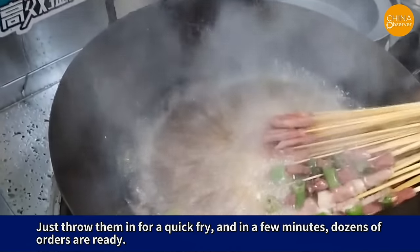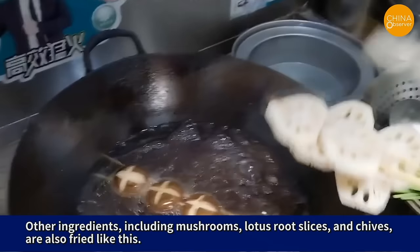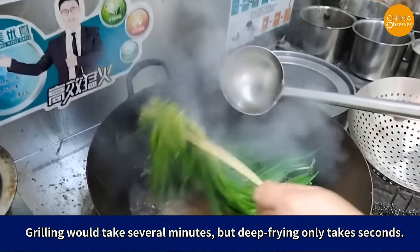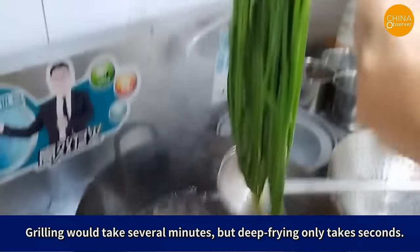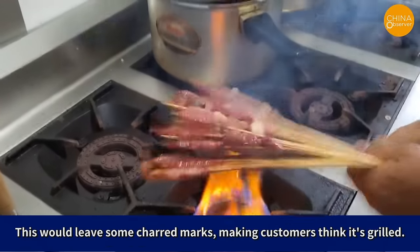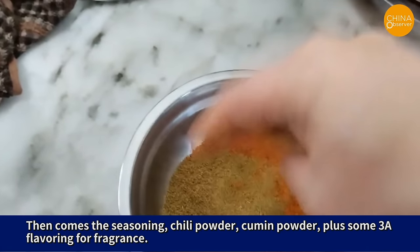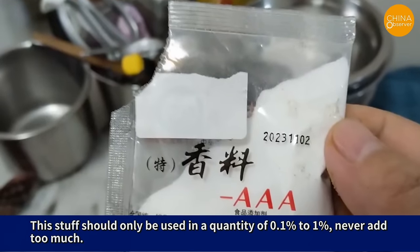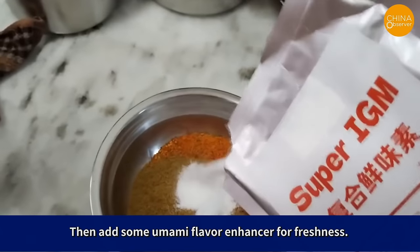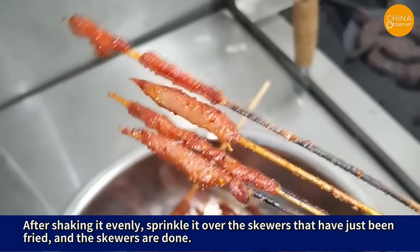Just throw them in for a quick fry, and in a few minutes, dozens of orders are ready. Once the skewers are fried, they're set aside. Other ingredients including mushrooms, lotus root slices, and chives are also fried like this. Grilling would take several minutes, but deep frying only takes seconds. Then, some unethical merchants, after frying, lightly grill the skewers over fire to leave some charred marks, making customers think they're grilled. Then comes the seasoning: chili powder, cumin powder, plus some 3A flavoring for fragrance — this should only be used in a quantity of 0.1–1%, never too much. Then add some umami flavor enhancers, shake it evenly, sprinkle it over the fried skewers, and the skewers are done.